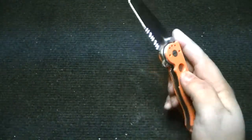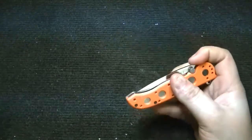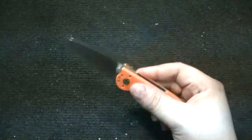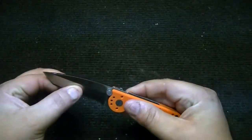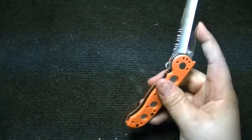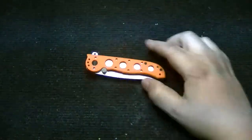I didn't screw with the pivot. It's just very smooth, like effortless. And there's no blade play or anything, so it's not like I screwed with the pivot there. Super sharp out of the box — just dropped it.